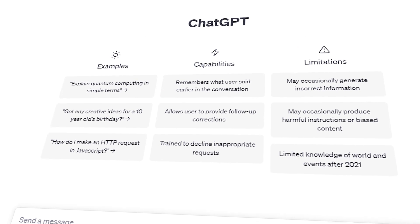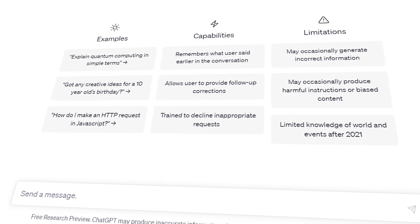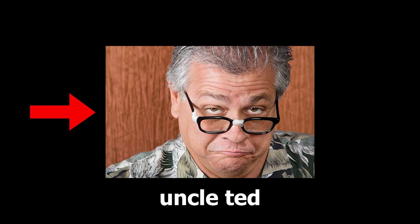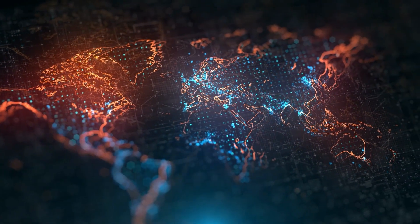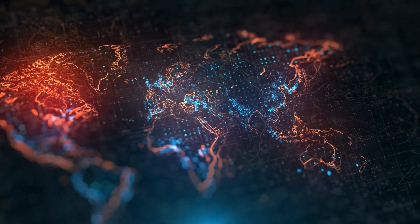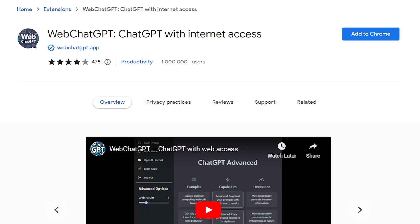Let's be honest. As mighty and knowledgeable as ChatGPT is, there's one thing that trips it up. It's a bit like your great-uncle Ted, who knows about everything that happened up until 2021. Anything that happened after 2021 is a bit of a blind spot for ChatGPT. That's where our Chrome extension star, WebChatGPT, swaggers into the scene.